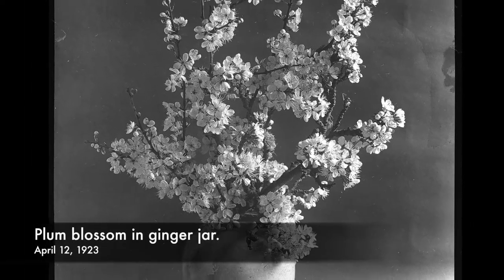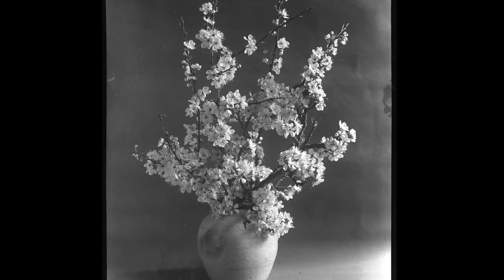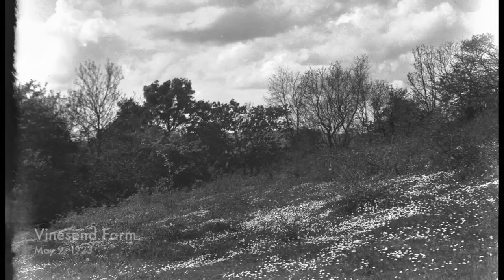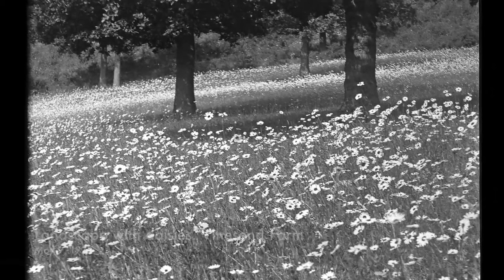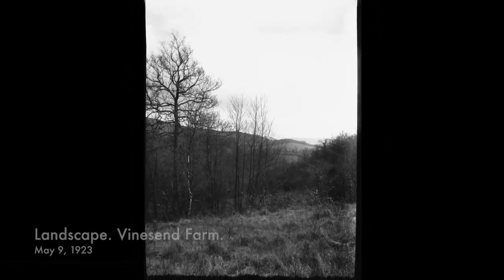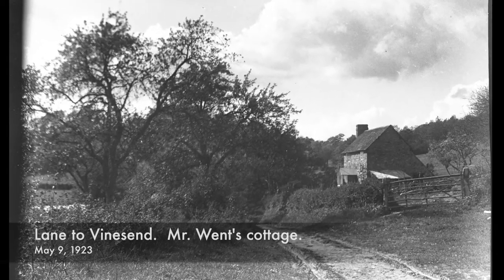Now in April 1923, we have 'Plum Blossom in Ginger Jar.' Again, in this studio shot, the light comes in from the right. Now we have four landscapes, all taken May 9, 1923 at Vines End Farm. This one is called 'Landscape with Daisies,' and this one 'Landscape, Vines End Farm.' And the final Vines End photo is called 'Lane to Vines End, Mr. Wentz Cottage.'